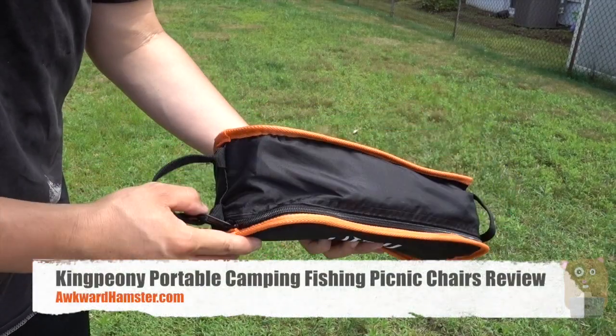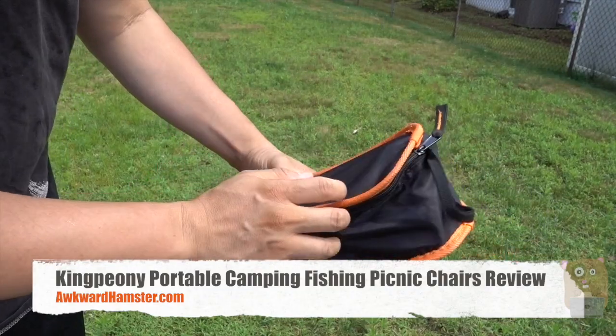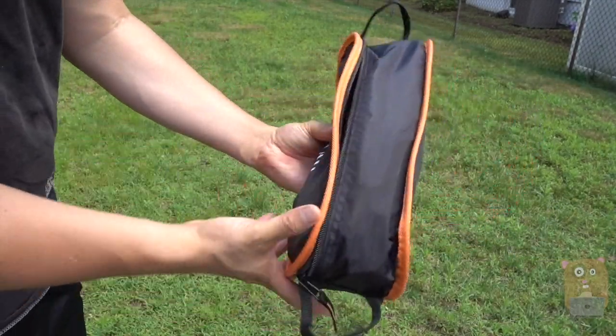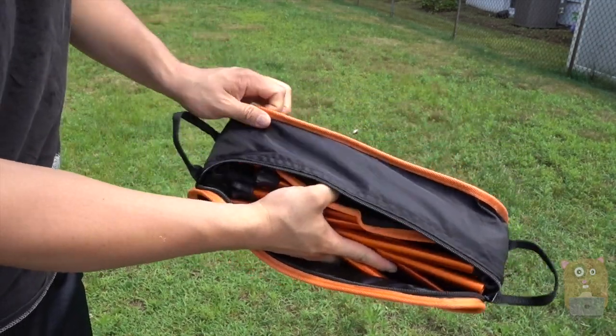Hi, welcome to Go Hamster. Today I'll be reviewing this portable camping chair, picnic chair. This cost me just under $30 off Amazon. I got it because it's very compact — it came with a little carrying case.